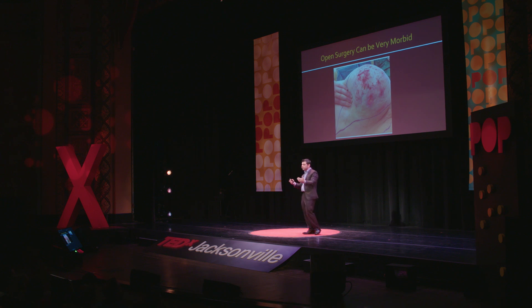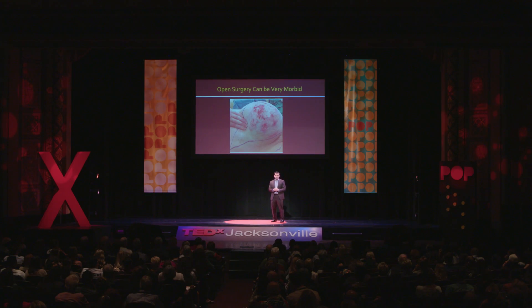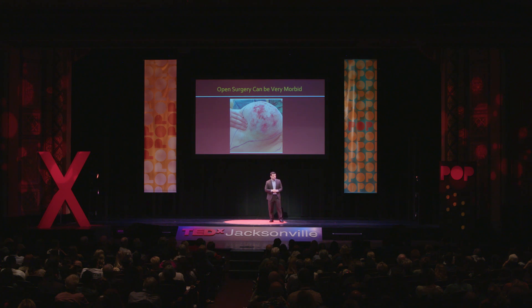Unfortunately, one of the problems with classical open surgery is that the larger the wound, the greater the impact of trauma. Every time we operate on somebody, it is as if that person was hit by a car — that's exactly how your body responds to surgery. It's trauma. And the larger the wound, the greater the likelihood of complications. What you're seeing here is essentially a wound complication, because skin should not look like that.